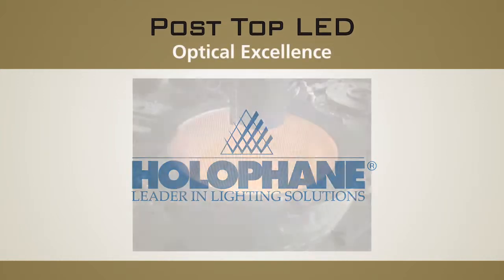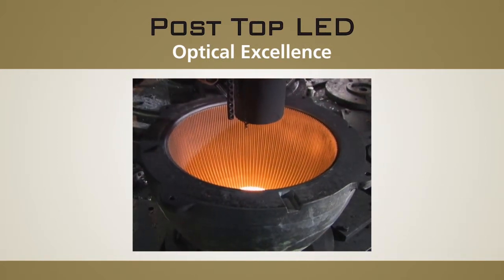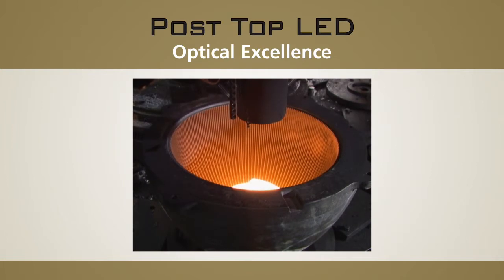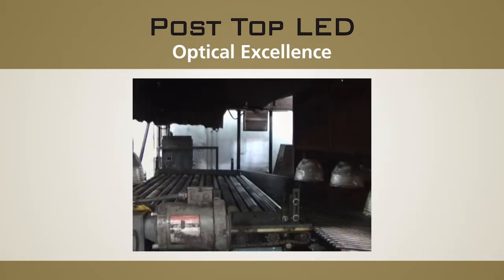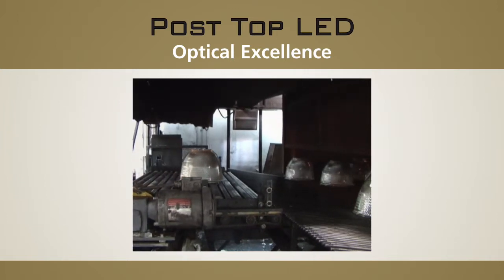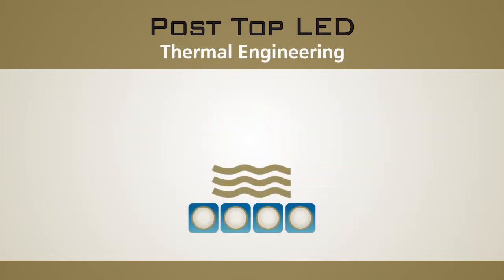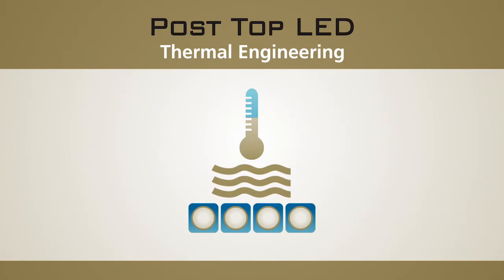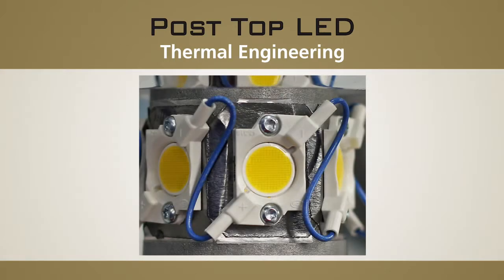Holofane leads the lighting industry with expertise in glass optics engineering and manufacturing. As the first to develop prismatic glass reflectors and refractors, our knowledge and expertise allows us to provide lighting products that outperform our competition with a superior level of visual comfort and aesthetic appearance. Any LED system is only as good as the thermal management that's engineered into it. LEDs are sensitive to heat and do not get optimal performance or full life without proper control of the LED junction temperature.